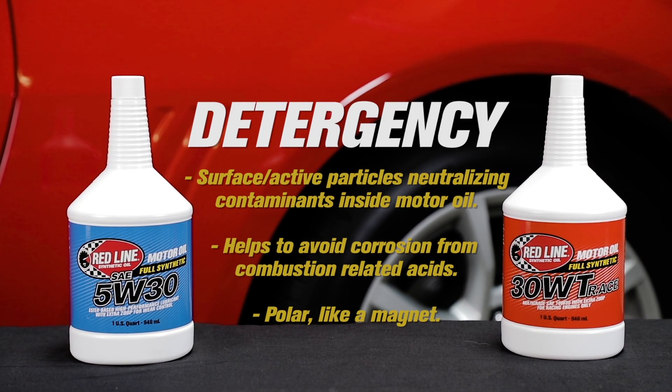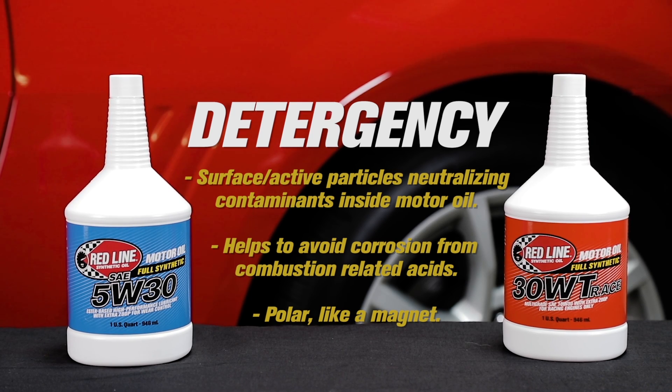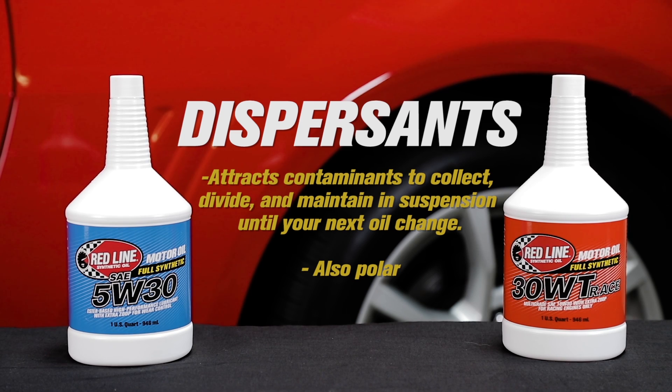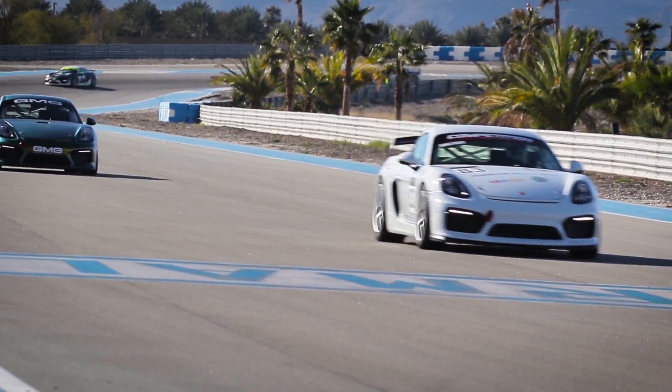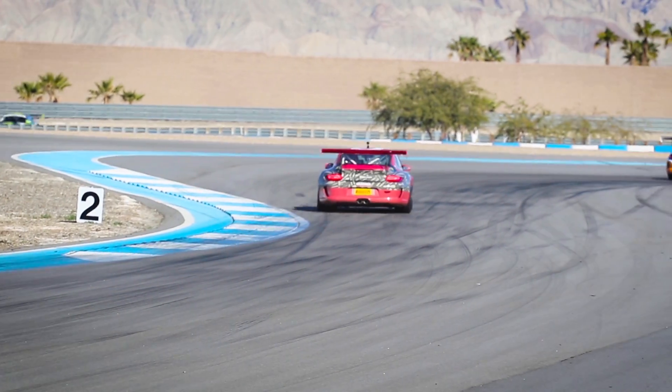The first of those differences is the detergency and the dispersants — the things that trap contamination in your motor oil as you drive around on the street for 2,000, 5,000, 10,000, or if you're a Redline person, 15,000 miles. Very different from what you would see in a racing oil, where you don't have those levels of detergency. After all, on the street you're going to leave this oil in for a long time. In a race car or a serious track car, you're maybe only going to go two or three weekends before you change the oil.